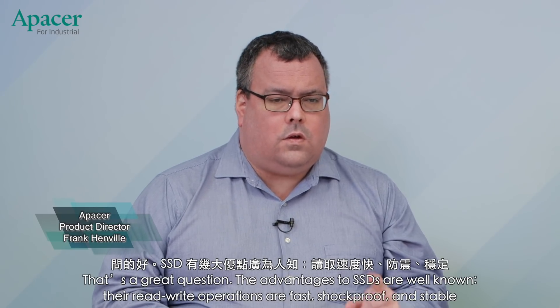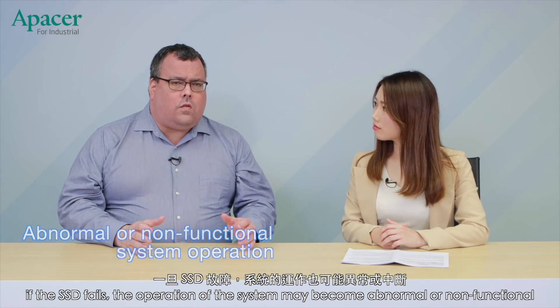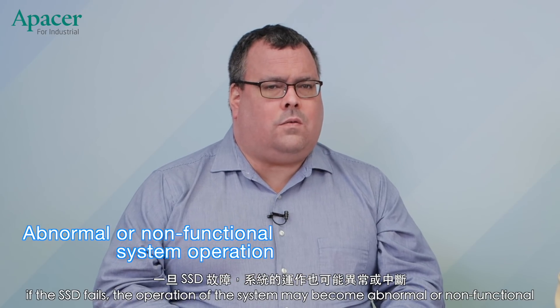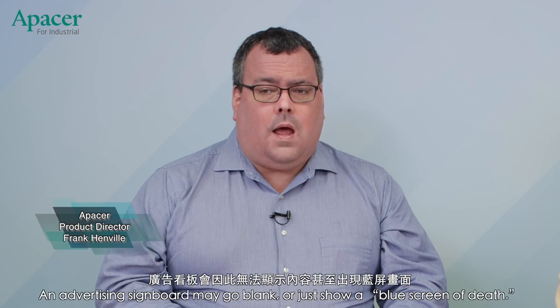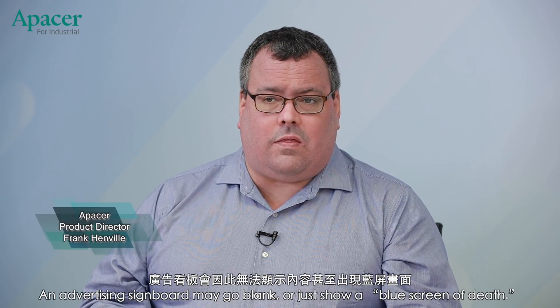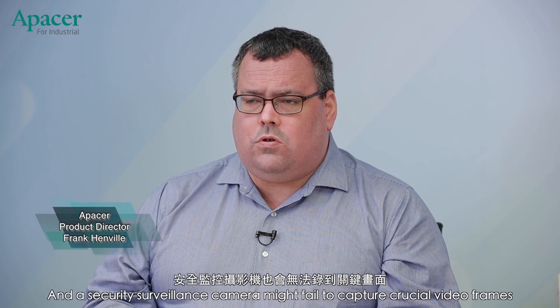That's a great question. The advantages of SSDs are well known — their read-write operations are fast, shock-proof, and stable. That's why SSDs are widely used to store operating systems. Since the OS is like the brain of the device, if the SSD fails, the system may become abnormal or nonfunctional. For example, a production line at a factory may be shut down, an advertising signboard may go blank or show a blue screen of death, and a security surveillance camera might fail to capture crucial video frames.